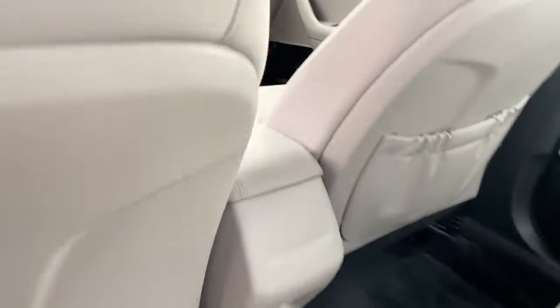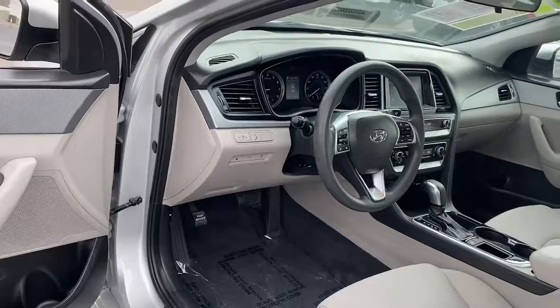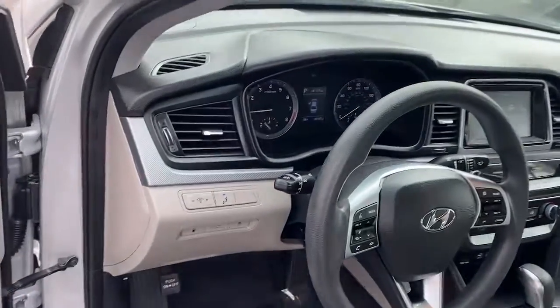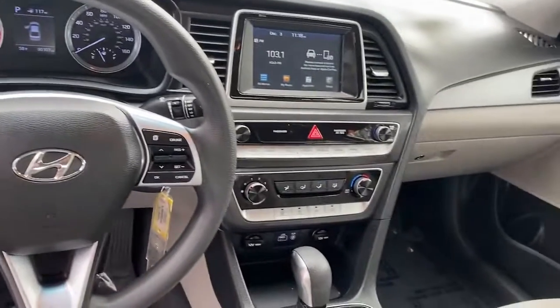These are just some of the great options this vehicle comes with: traction control, intermittent wipers, daytime running lights, trip computer, remote trunk release, cruise control, bucket seats, and power windows.